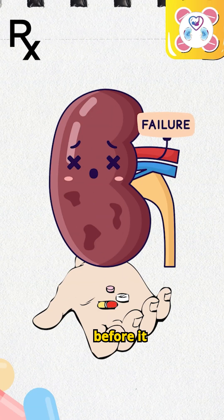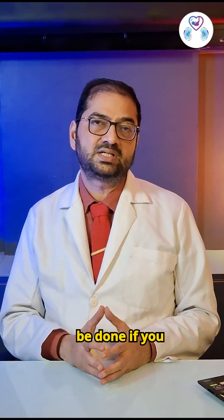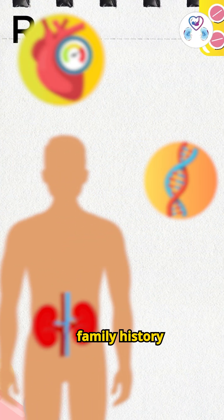Want to catch kidney disease early before it causes real damage? Here are a few simple tests. This is especially important if you are a diabetic, have high blood pressure, or have a family history of kidney disease.